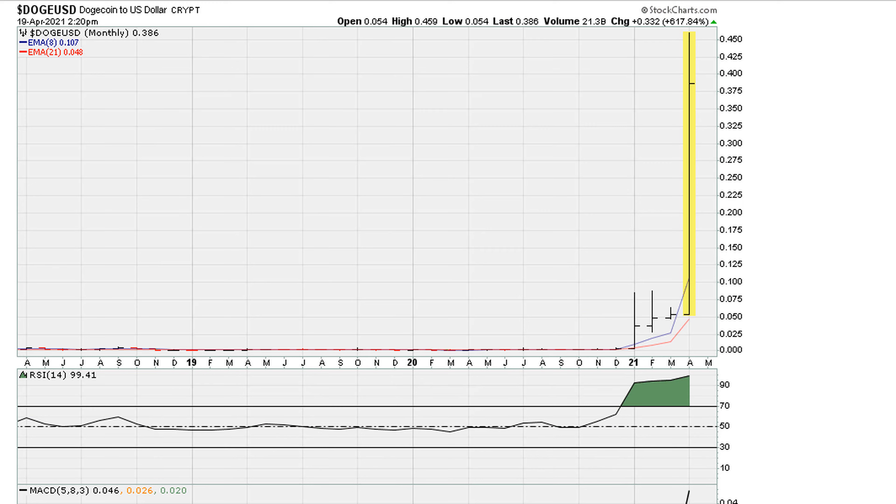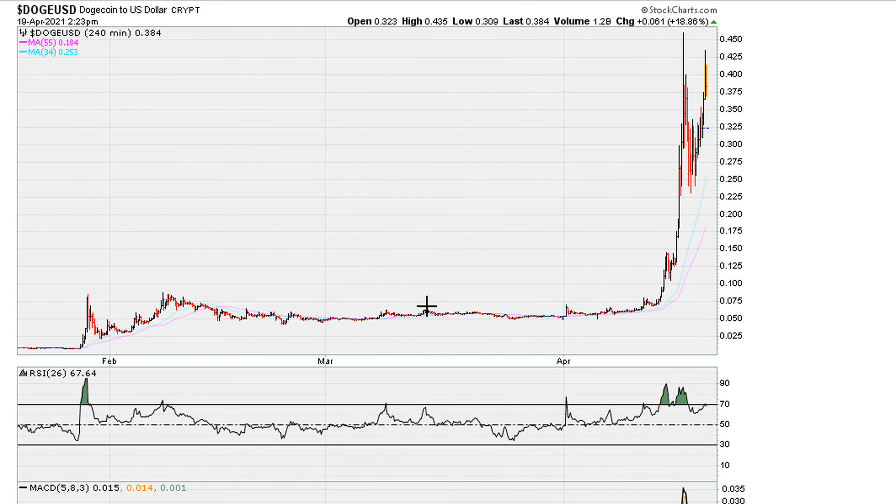Of course we know it's going to play out again — at some point the next major trend is going to be giving back most of these gains. When that happens, nobody knows for sure.